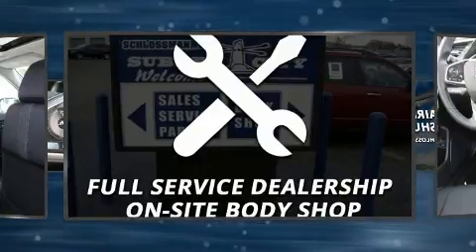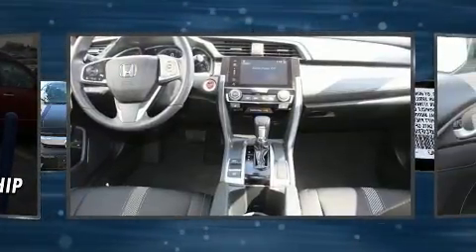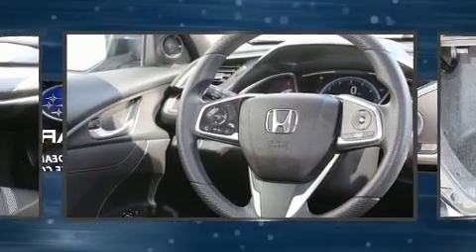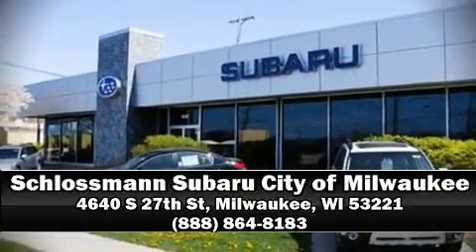Take assurance in side-curtain airbags, providing head protection in the event of a severe collision. A Carfax history report indicates just one previous owner. Please don't hesitate to give us a call.